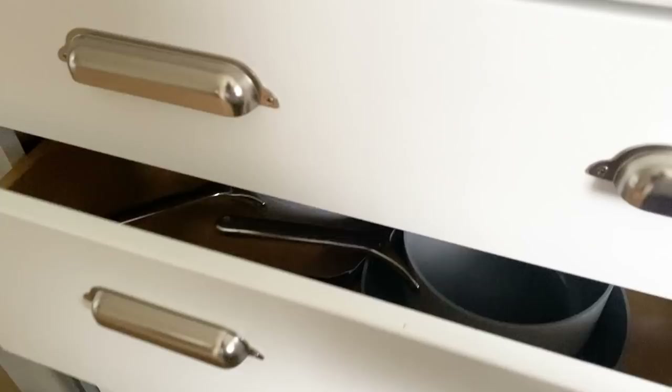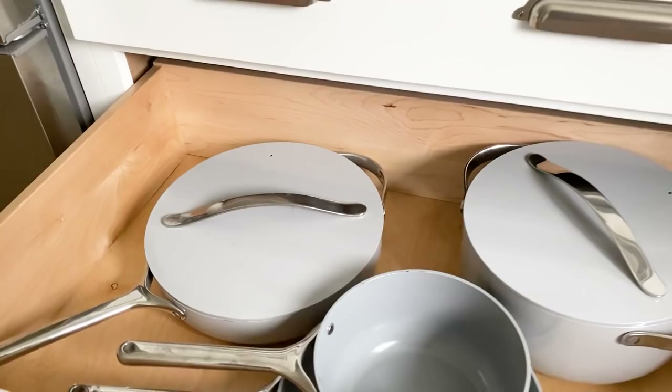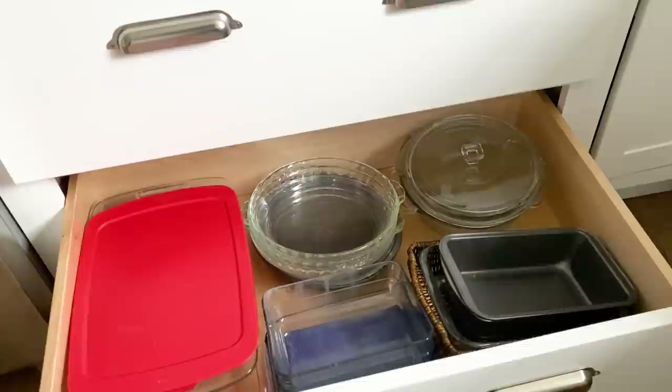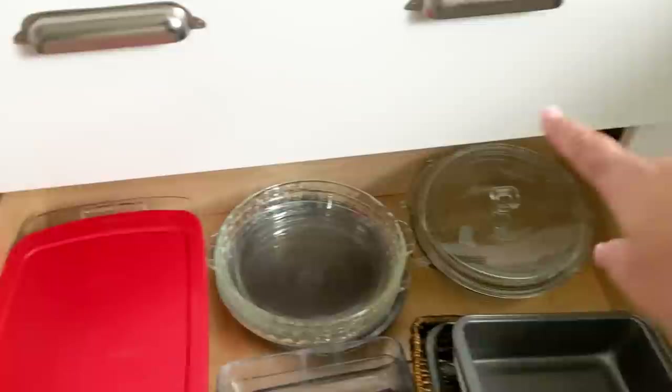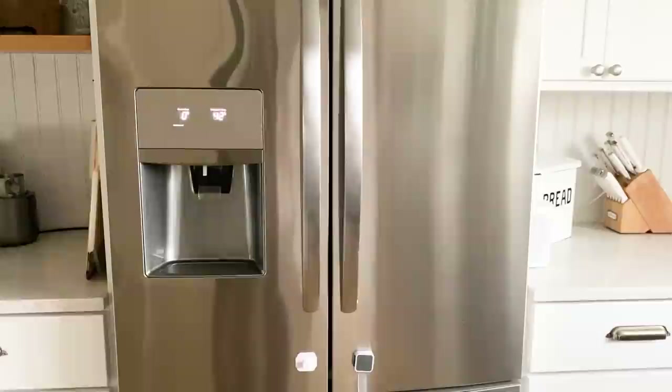In the second pull-out drawer are my pots and pans — they're really easy to grab and go. These are the Caraway pots and pans and I love them. The bottom drawer is all of my Pyrex, and it made sense to put it in a drawer since I grab it so often. You can really see everything this way. I've got nine by thirteens, pie dishes, eight by eights, assorted sizes, and my loaf pan.